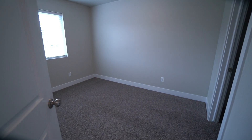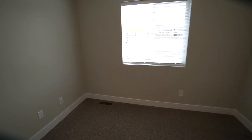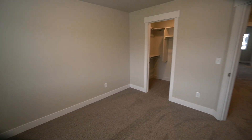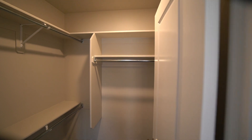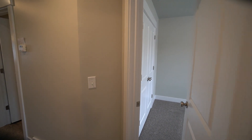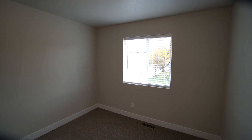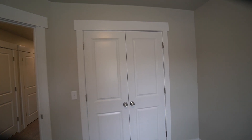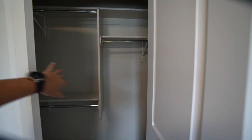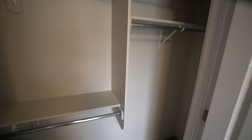Then we've got bedroom number one — really good size, again with the two-inch blinds and five-inch baseboard. This one also has a walk-in closet. And then the last of the three bedrooms — this one has a standard closet, but it is extremely deep, about nine feet from left to right, with built-in shelves as well.